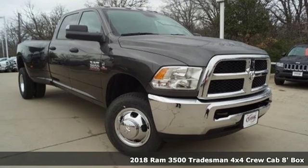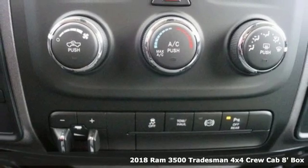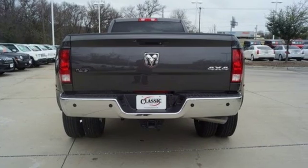Here's a new 2018 Ram 3500. From the decades of testing and engineering to the build, it's born to be on the job site. Plus, it offers an exciting list of features.